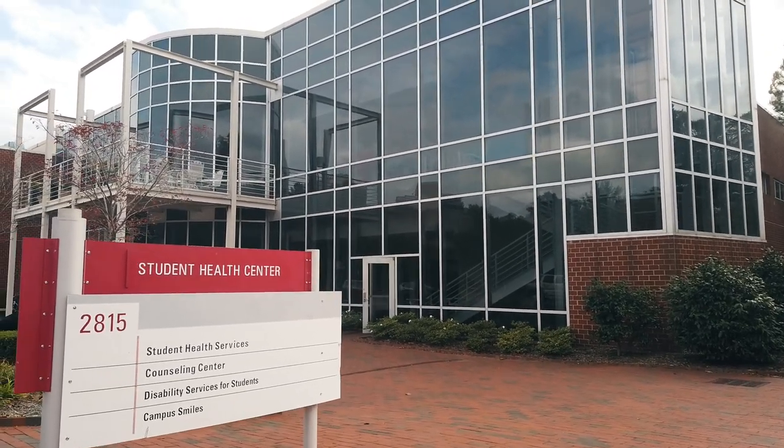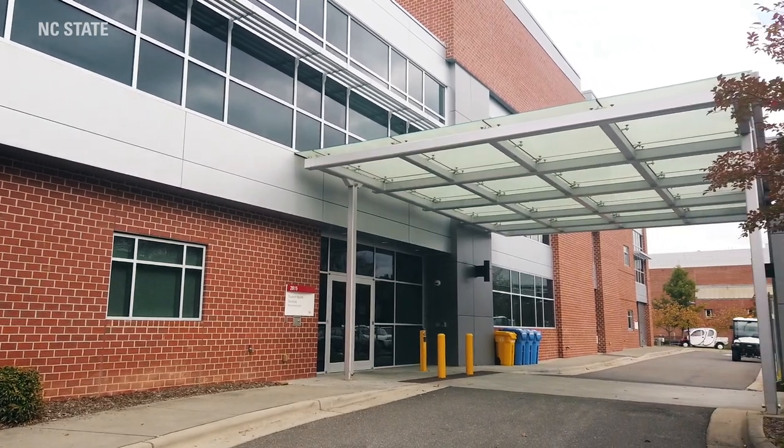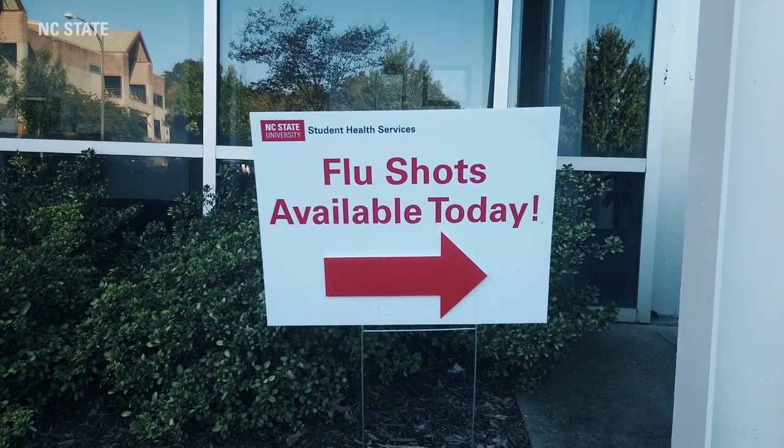Beside Holmes Hall is the Student Health Center. In the Student Health Center, in addition to primary care, students have access to an on-campus pharmacy, counseling, and dentistry.